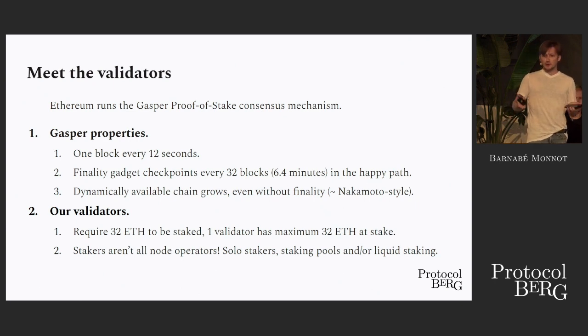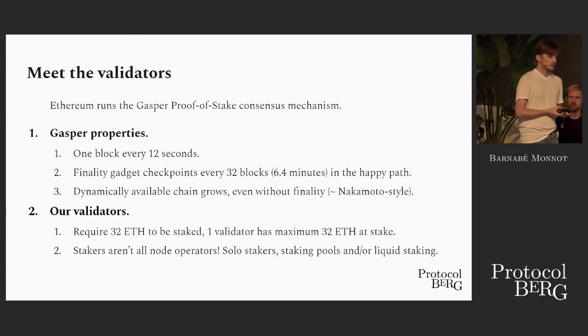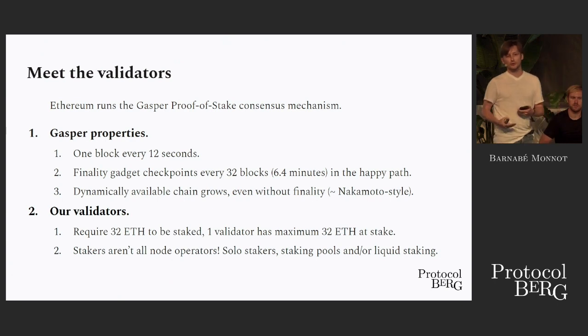How do you become a validator? If you have 32 ETH at your disposal, you can put them at stake. You send them to the deposit contract, you activate with that one validator, which has today a maximum of 32 ETH at stake, but tomorrow we are hoping to potentially increase that number. It's important to remember that the stakers aren't all node operators. You have solo stakers who provide both the capital and also run the node, but you also have staking pools that may or may not offer things like liquid staking derivatives, essentially decoupling the role of operating the node and providing the capital.